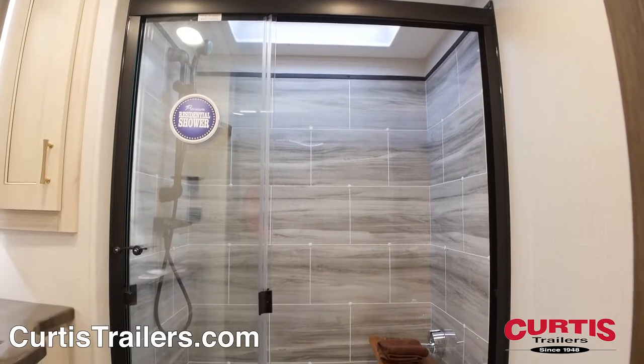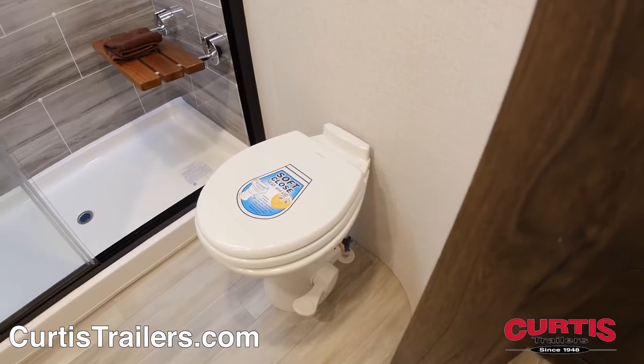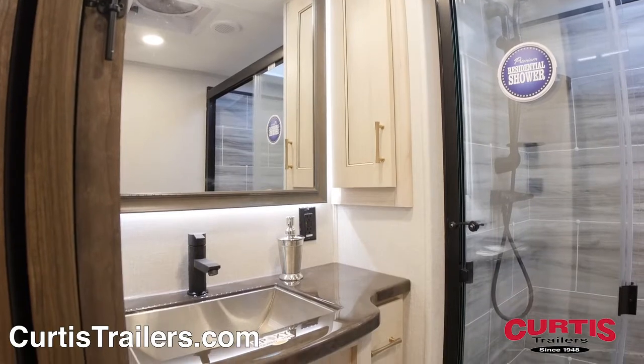In the bathroom you'll discover a skylight shower with a fold-down seat and sliding glass doors, a step-plush toilet with soft-closed lid, and a sink with vanity mirror and high-gloss epoxy molded countertops.